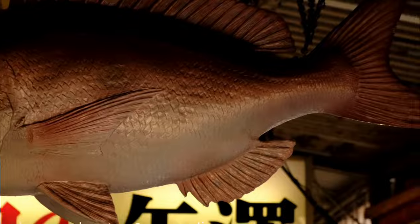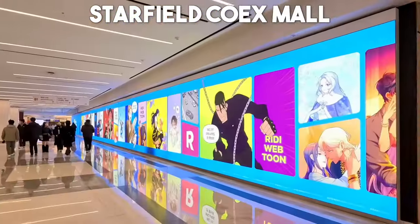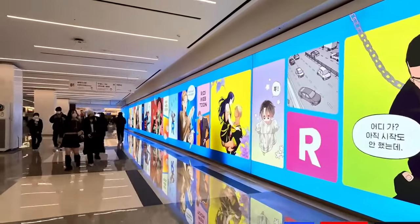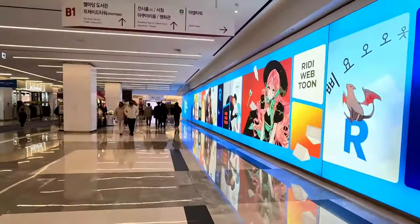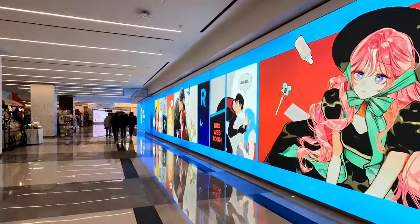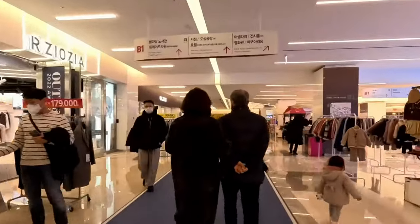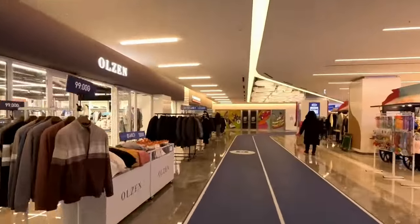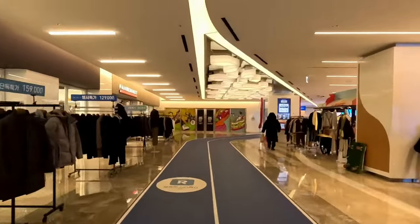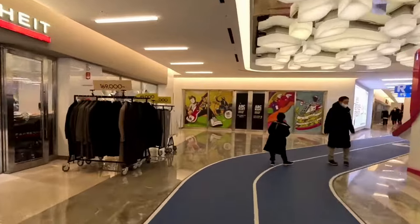Number 12: Starfield COEX Mall. For those seeking a modern shopping and entertainment experience, Starfield COEX Mall is a must-visit destination. This massive complex houses a wide range of shops, restaurants, and attractions, including an aquarium, a multiplex cinema, and even an indoor theme park with thrilling rides. Spend a day exploring the diverse offerings and indulging in delicious cuisine from around the world.